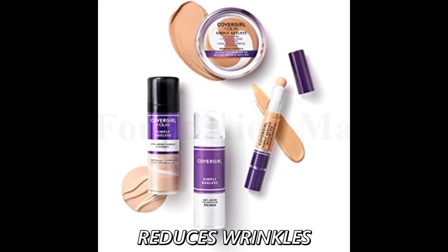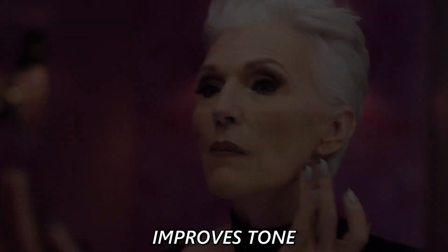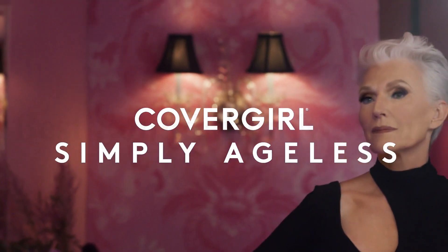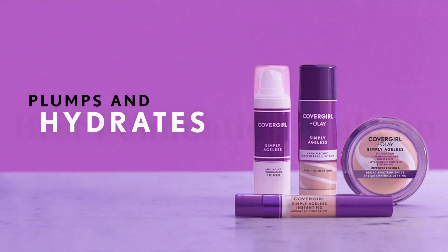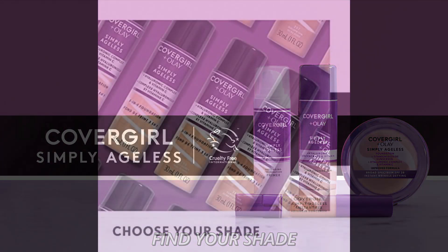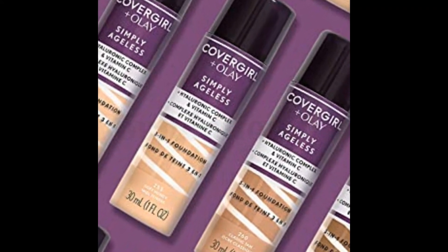Number 4: Covergirl Olay Simply Ageless. This anti-aging foundation instantly reduces the look of wrinkles for a smoother, more youthful appearance. It evens skin tone and blurs the appearance of dark circles and other imperfections. Contains hyaluronic complex and vitamin C for firmer, healthier-looking skin. Available in multiple shades, and Covergirl products are Leaping Bunny certified by Cruelty Free International, meaning they are never tested on animals.